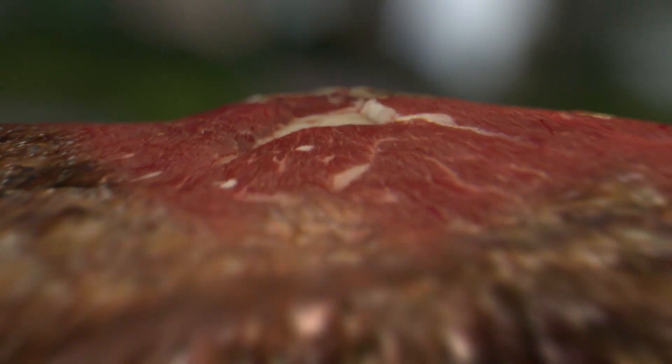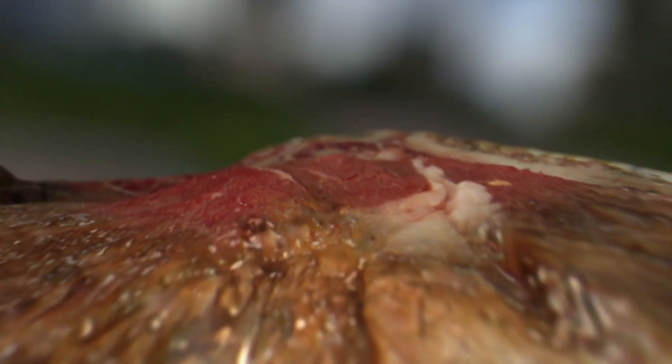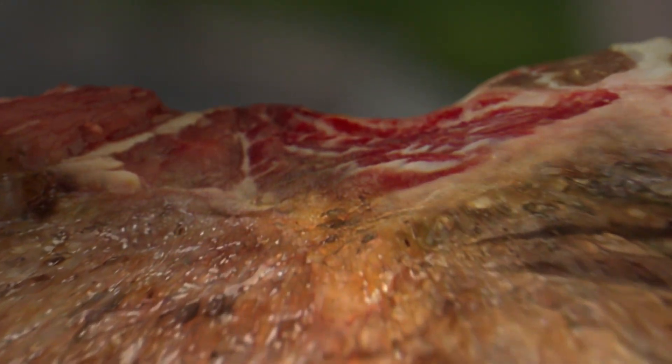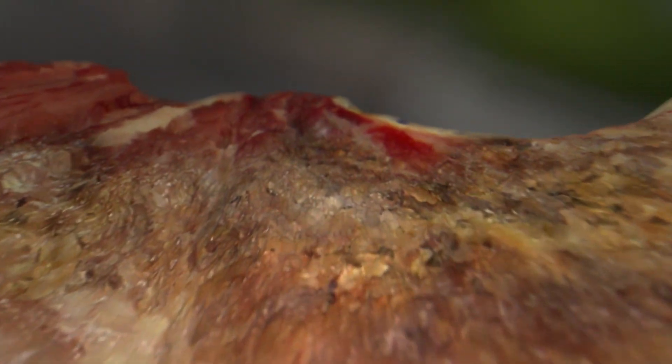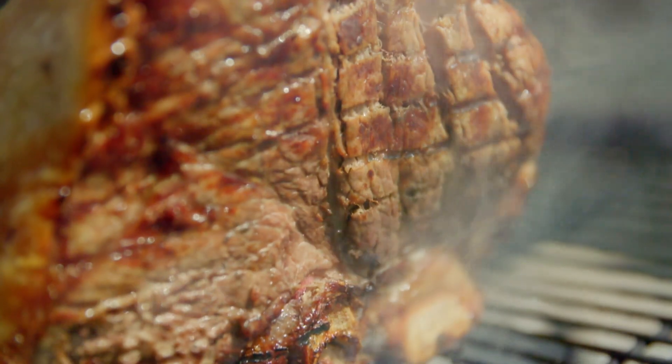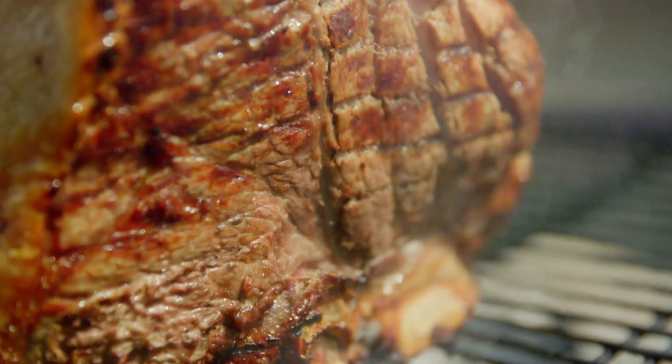The key to unlocking the flavor in the meat is the smells that will be generated by the Maillard reaction. And you can actually see it happening right before your eyes. All this lovely brown stuff you can see over here — that is the result of the Maillard reaction.